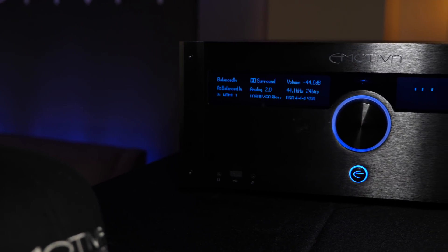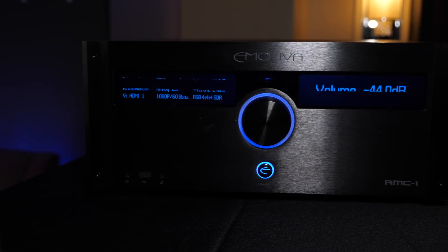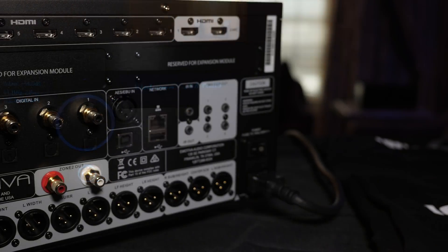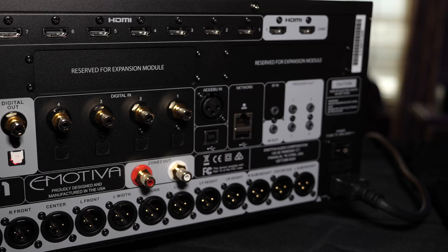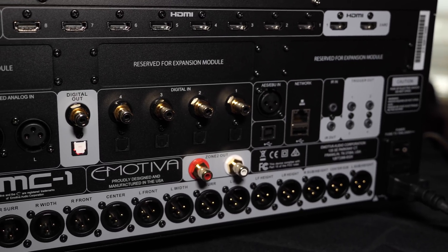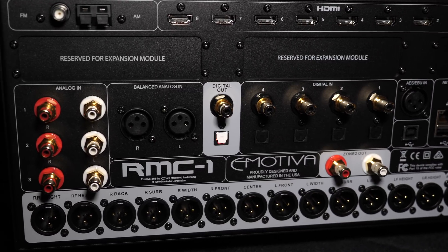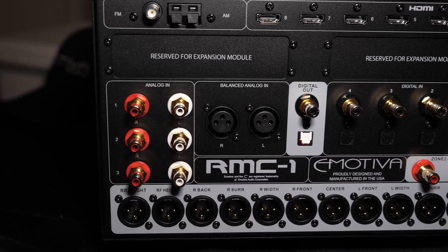Dan has been coming to CES for almost 40 years. At the show they're featuring their new RMC1 processor, which they just released — it's doing extremely well. It's 16 channels expandable to 28. They're also showing a new four-channel DSP expansion module that gives four additional channels of discrete Dolby Atmos, going up to 28 channels in the box. The new 11.x.8 standard from Dolby will be supported natively, making it a very flexible and powerful processor.